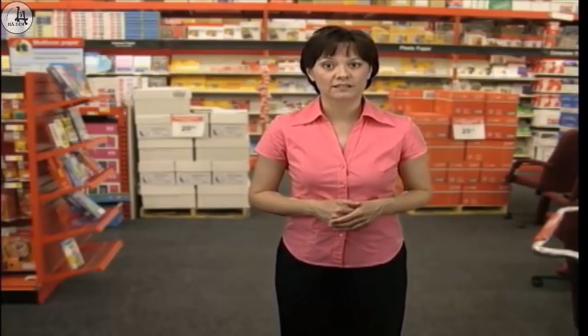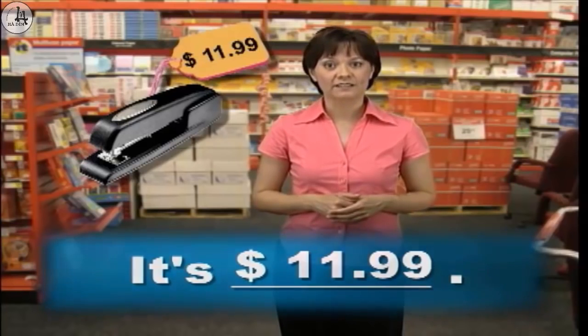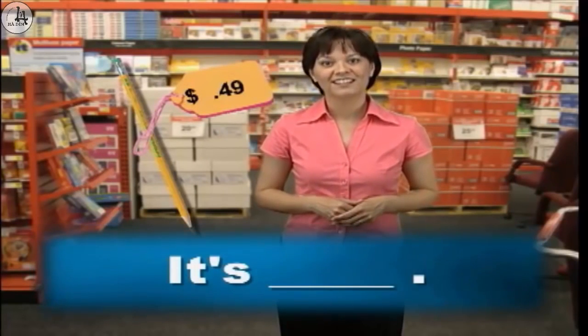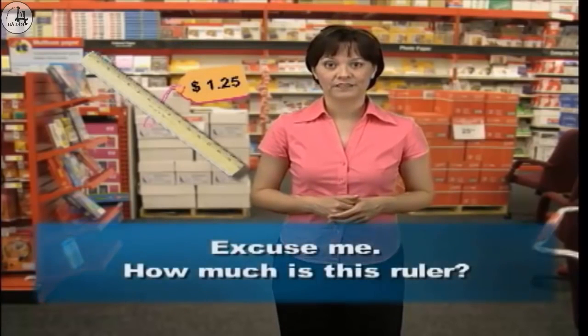Now let's practice some conversations. I am a customer and you work at the office supply store. Please answer my questions. Excuse me, how much is this stapler? It's $11.99. Good, let's try another one. Excuse me, how much is this pencil? It's $0.49. Good. Now you be the customer and ask me the questions. Ready? Begin. It's $3.89. Good, let's try another — ask me the price of this item. It's $1.25. Good work everybody. Keep practicing your English, and I'll see you next time. Bye.